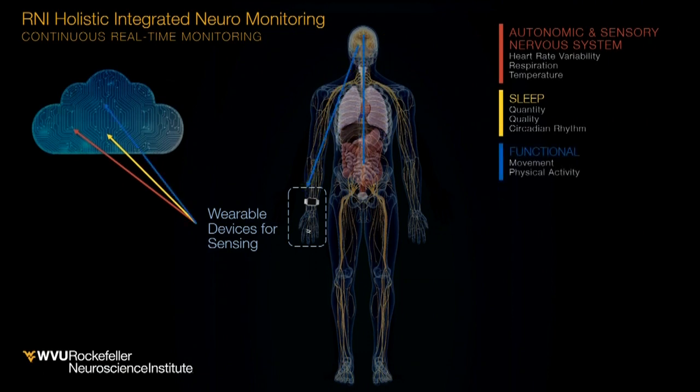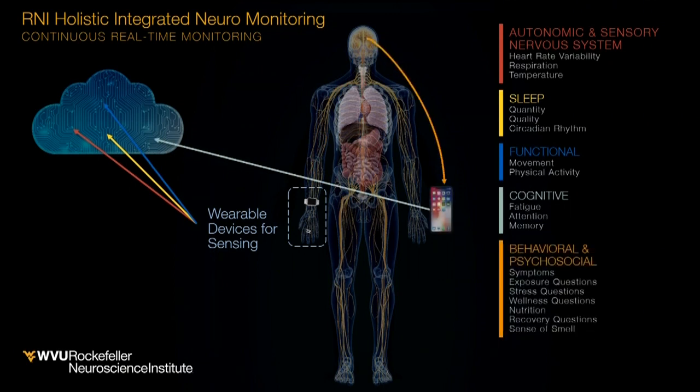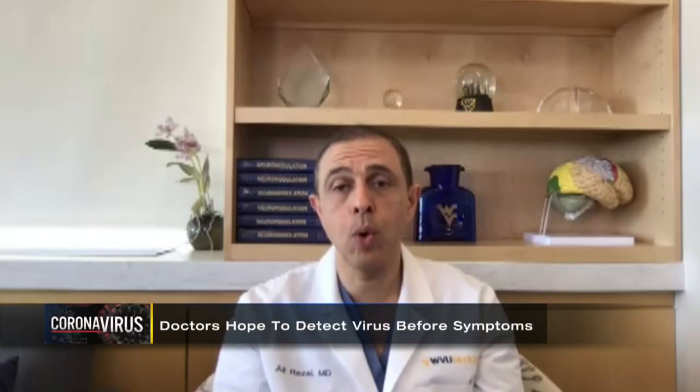Doctors are working to advance the science, hoping in the near future the artificial intelligence will detect the virus three to four days before any symptoms emerge. The response has been overwhelmingly positive. We're getting requests from all over the country for this technology, and it's simple — a ring and an app on your phone. That's all it takes.